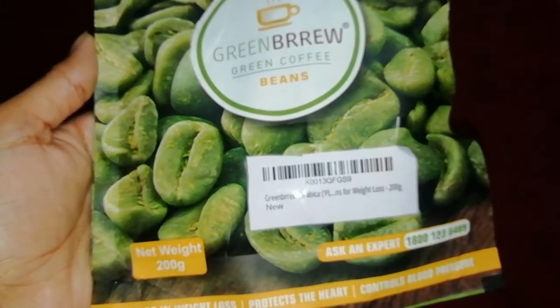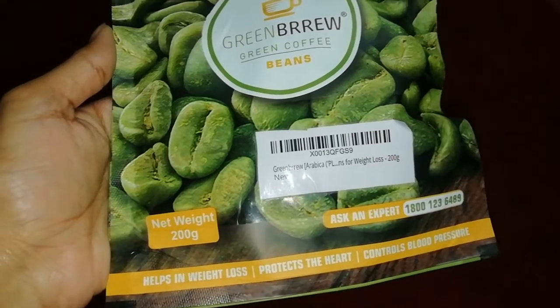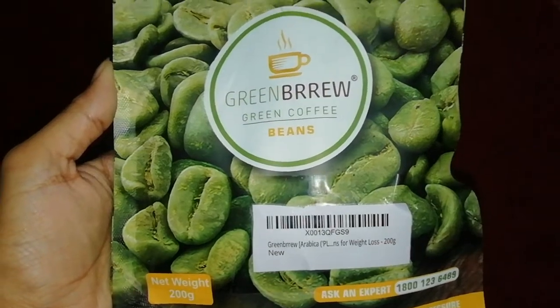I have shared everything with you, but if you have any questions in your mind, you can call them. The toll-free number is 1-800-123-6489. I will also mention it on the screen and in the description box, along with all the details and price. The green coffee raw beans weigh 200 grams and the price is 389 rupees.